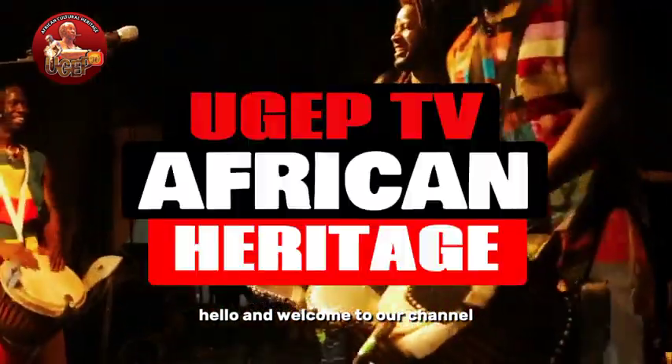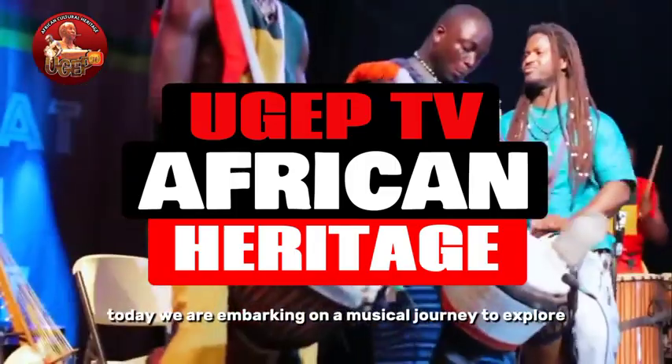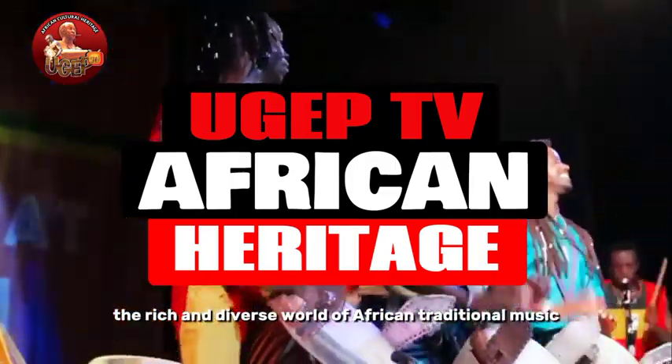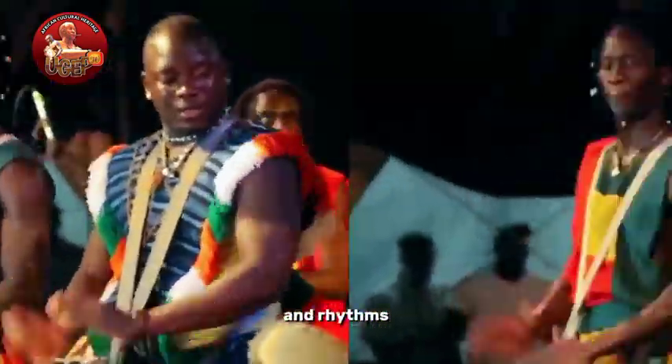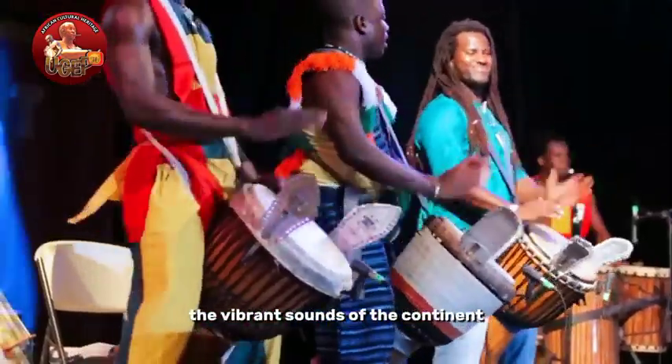Hello, and welcome to our channel. Today, we are embarking on a musical journey to explore the rich and diverse world of African traditional music, instruments, and rhythms. Get ready to be mesmerized by the vibrant sounds of the continent.